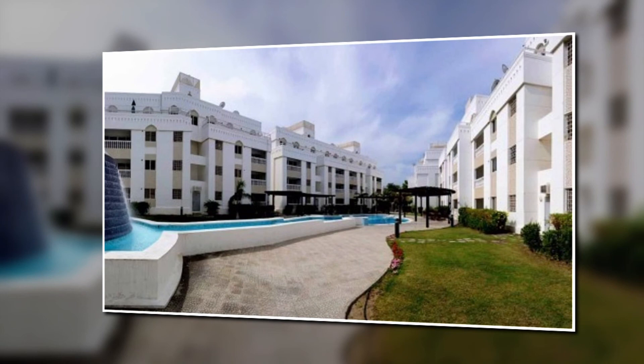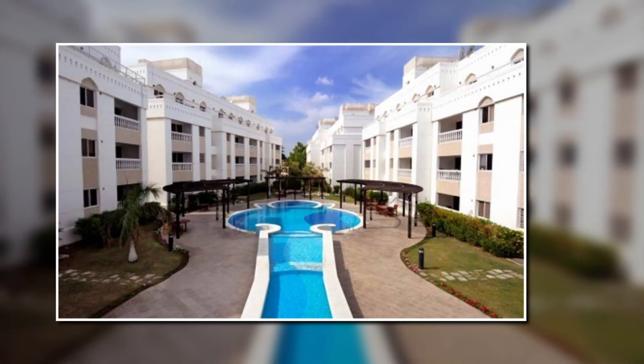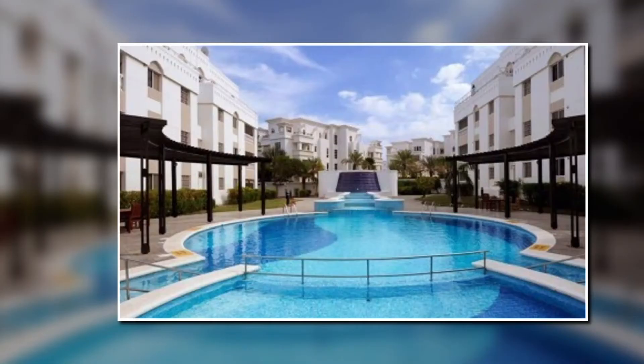This is the outside view of the apartment. As you can see it's very spacious and looks so luxurious. This is the overall view of the apartment.